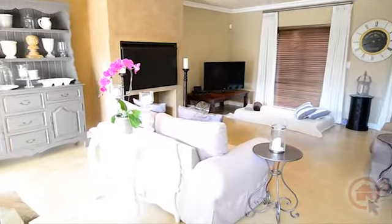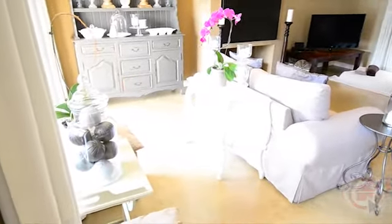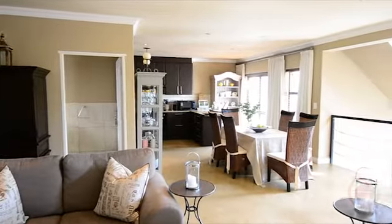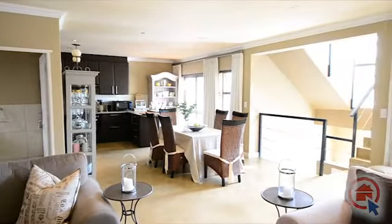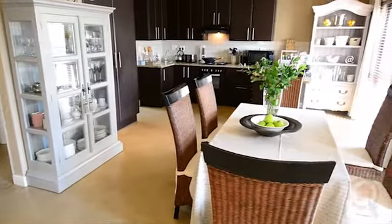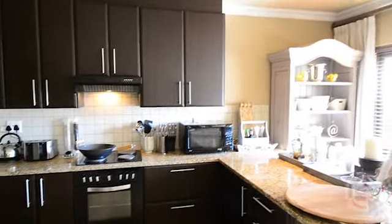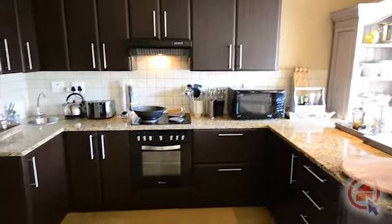A spacious open plan living area which boasts a lounge with fireplace, kitchen, guest bathroom, and dining room. The modern kitchen has granite tops for ample worktop space and ample cupboard space.